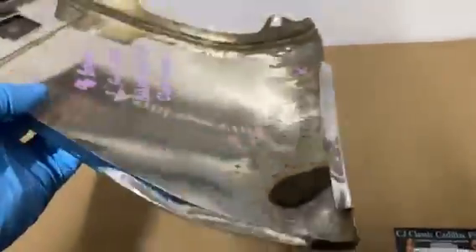This goes behind the wheel well closest to the door. As you can see from the back side, that's where the crack is.